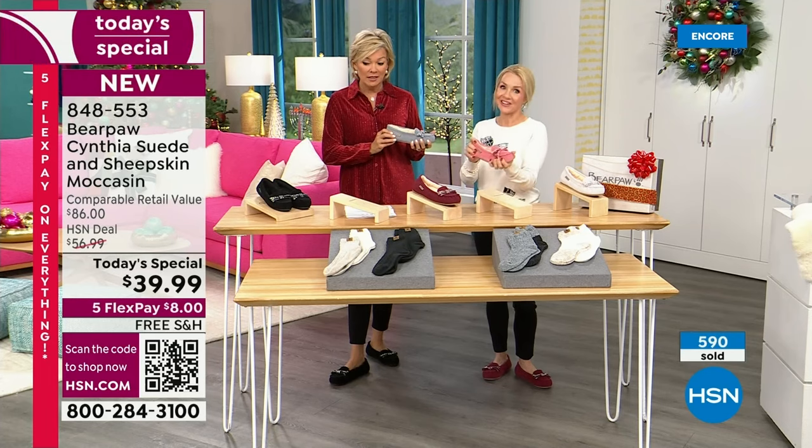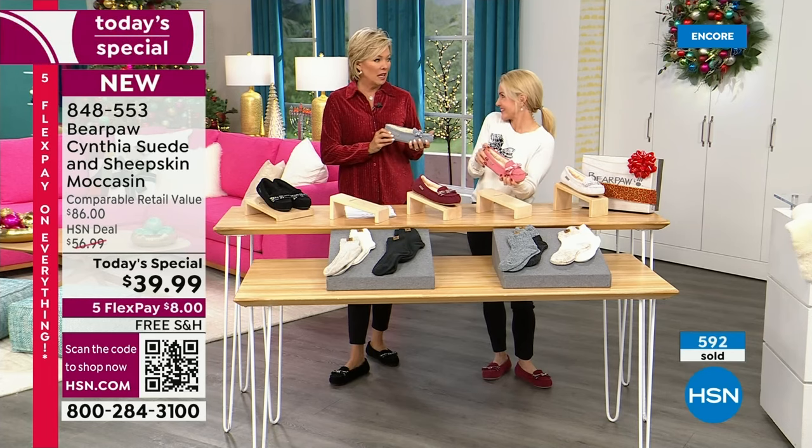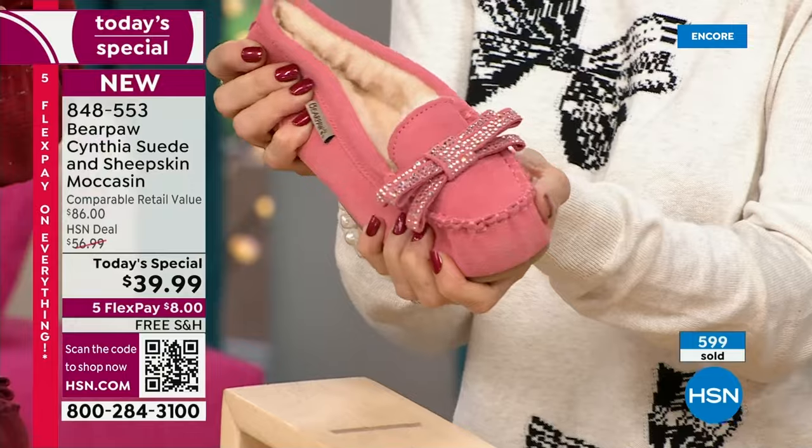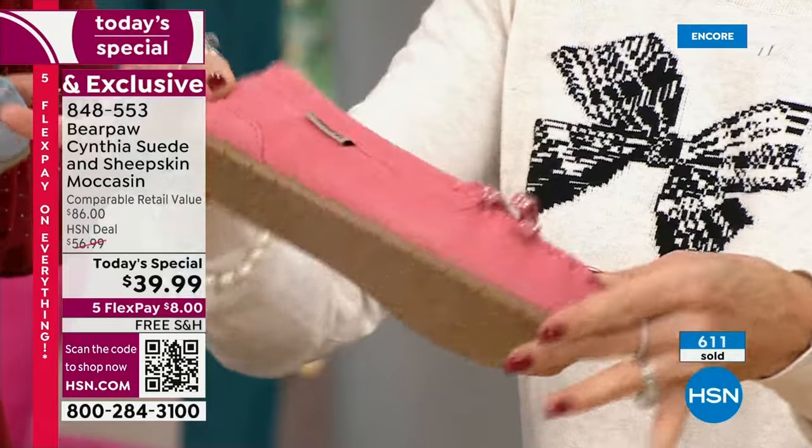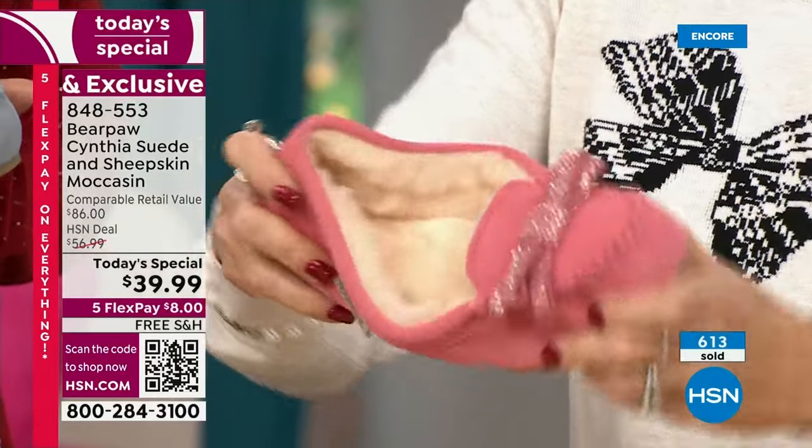They're actually very classy — like a ballet flat in a way. That's why I think you could wear this into an office. You wouldn't have to feel like you're wearing your slippers, because it really does serve both purposes. I think that's pretty remarkable.